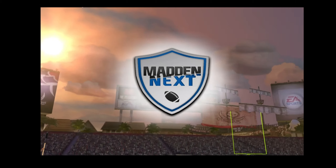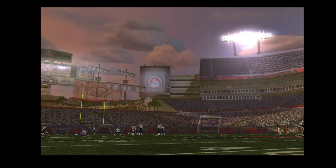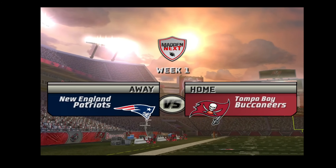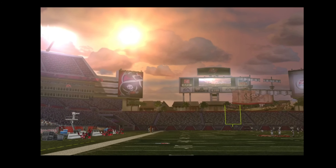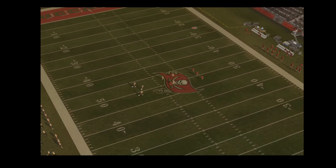We're here in Raymond James Stadium in beautiful Tampa, Florida. Here we are, ready to go. It's time for some preseason NFL football as the Patriots match up against the Buccaneers. And let's go to the field for the coin toss.